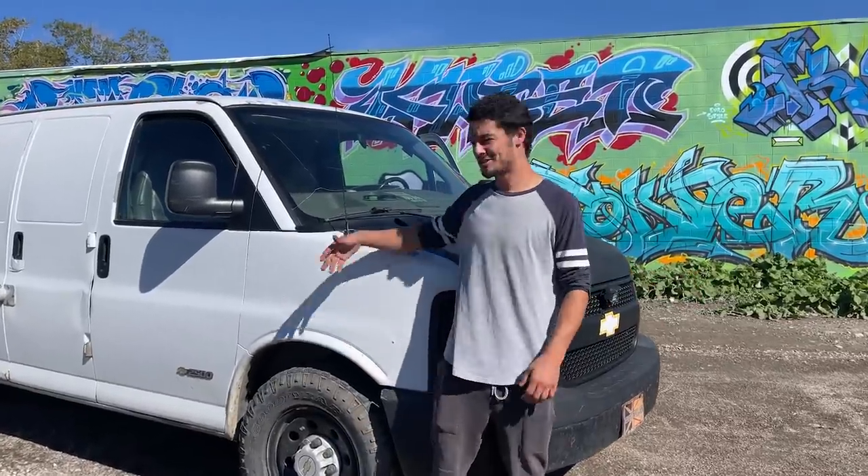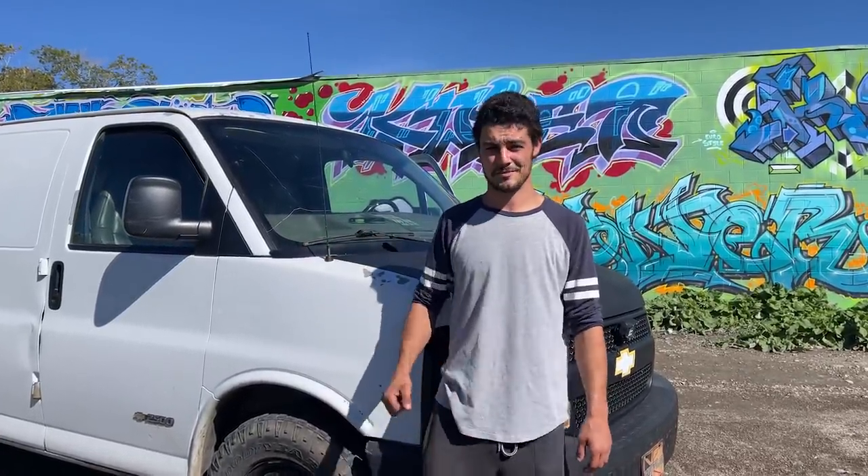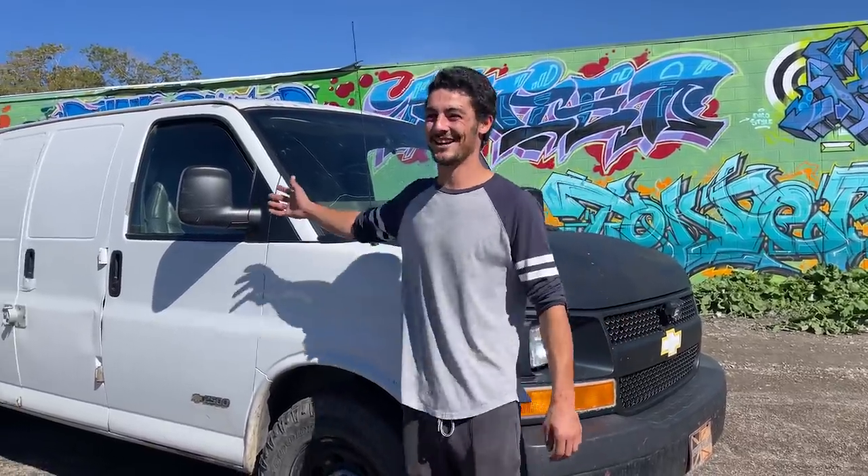Hi, my name is Bruce Doucette and this is my 2006 Chevy Express 2500. It's been a trooper for the time I've owned it for sure. Come check it out.